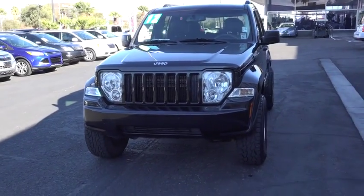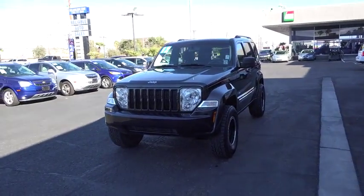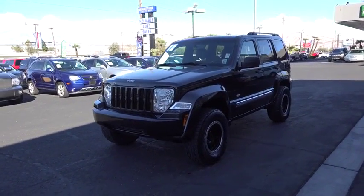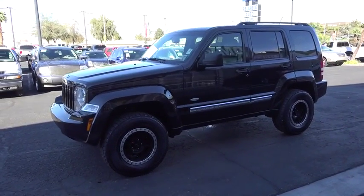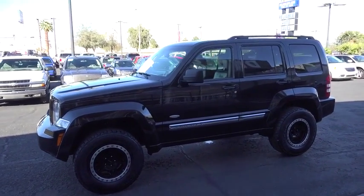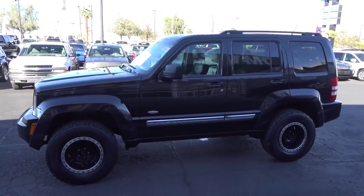The 2012 Jeep Liberty is quite capable off-road — one of the best in its class. Compared to the Jeep Patriot and Compass, the Liberty is more of a true Jeep, with off-road prowess and bold upright styling.